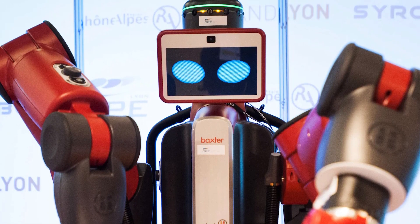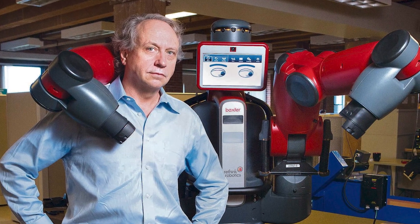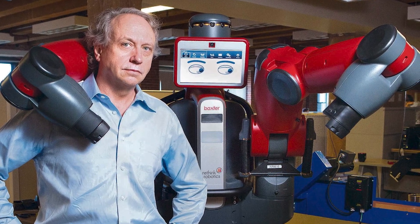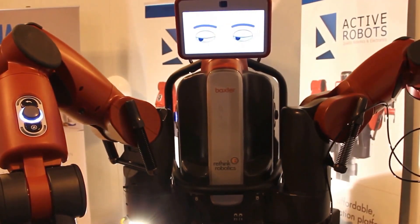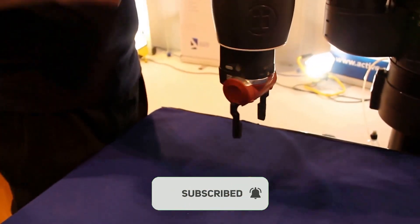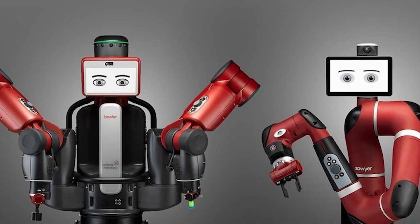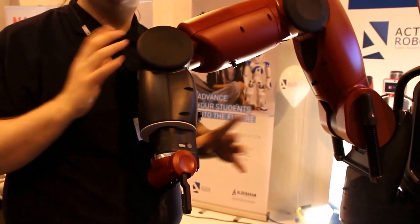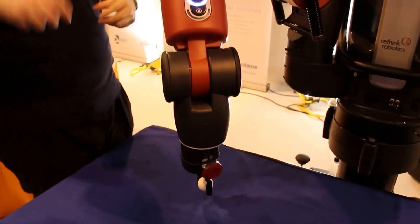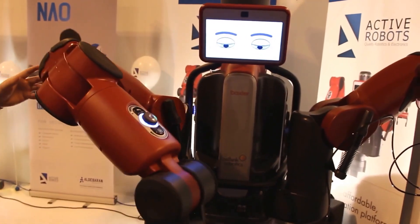Number 6: Baxter by Rethink Robotics. Developed by Rethink Robotics, Baxter is revolutionizing the way we work in factories and warehouses around the world. With its collaborative design and adaptive capabilities, Baxter is redefining the role of robots in manufacturing and logistics. Equipped with advanced sensors and intuitive programming, Baxter can perform a wide range of tasks with precision and efficiency. Its user-friendly interface and flexible programming options make it easy to integrate into existing workflows — whether assembling products on the factory floor, packing orders, or assisting with quality control.